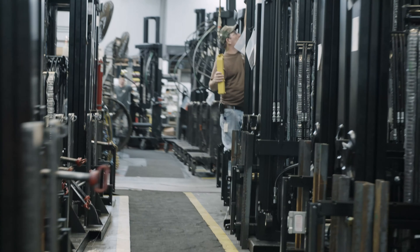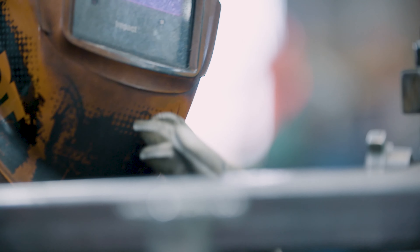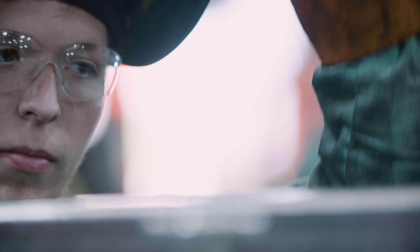We're here in the Hyster plant in Berea, Kentucky, where we're manufacturing the XT product — a product that we're very excited about. We have a lot of quality features rolled into our processes.